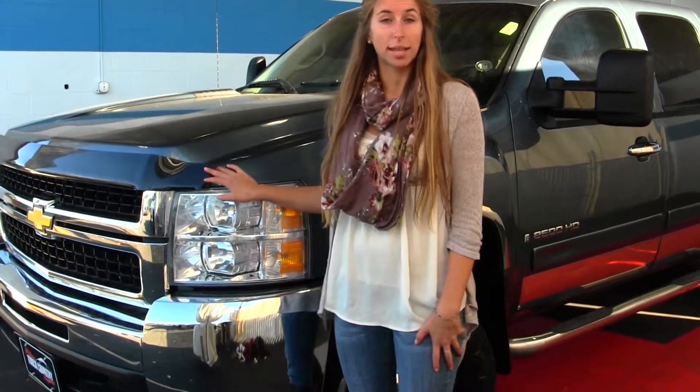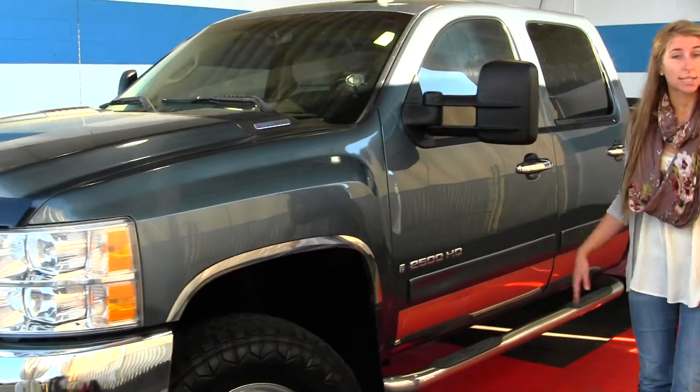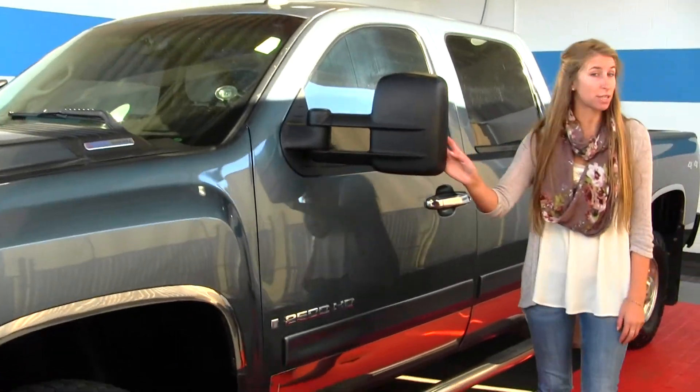On the exterior it has automatic headlights, alloy wheels with mud terrain tires, and running boards on both sides. The mirrors have turn signals and they do extend.